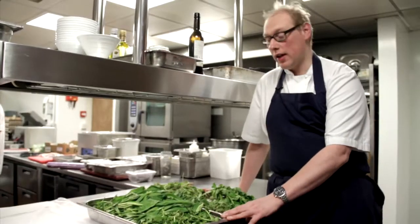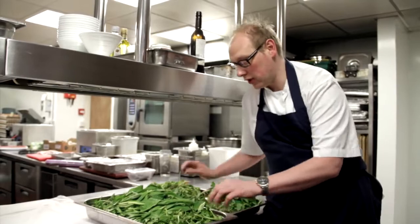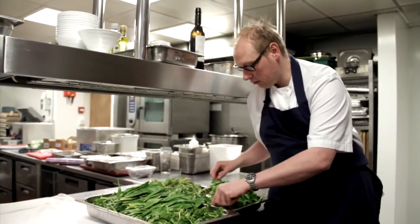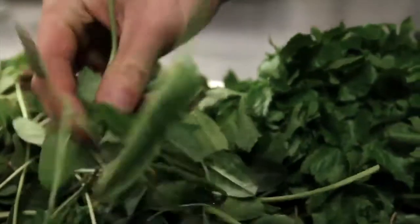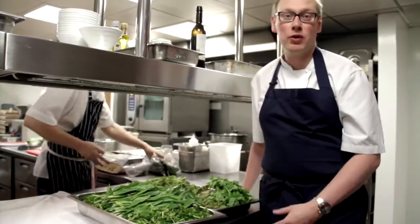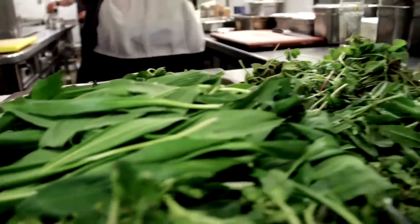We've got here some of the wild herbs and foraged vegetables that we use at Bohemia. We've got two types of scurvy grass, some really nice wild garlic, a little bit of stone crop, some Alexander leaves, and then two types of sorrel. We use these as a way of adding a little bit of flavour — something a little bit different — adding perhaps a traditional flavour to a dish in a slightly different way.